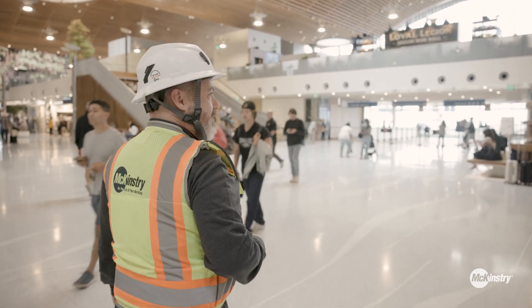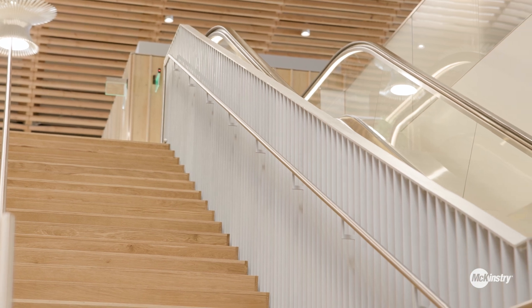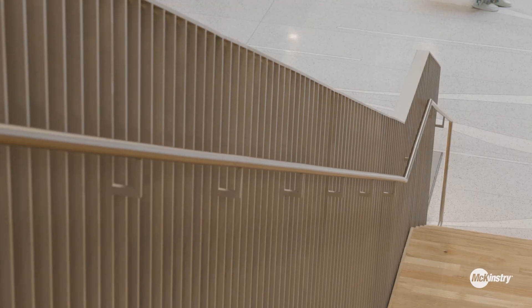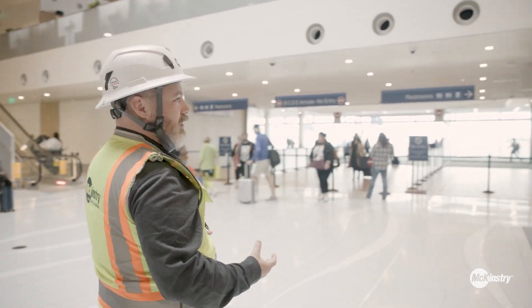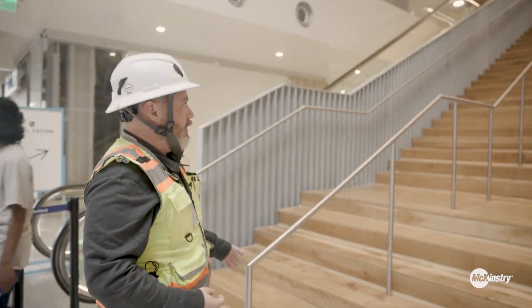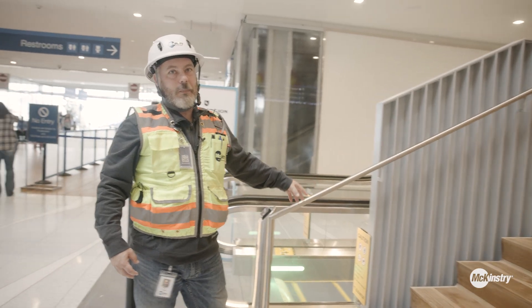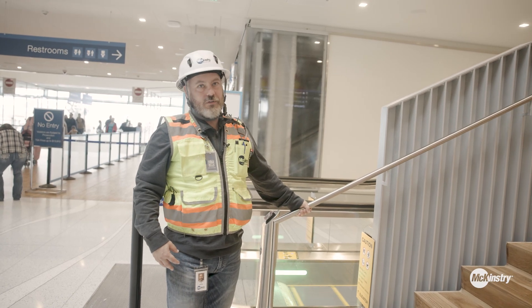Some of the more complicated stuff we ran into was all these handrails. The design team wanted a very clean and seamless look, so we had to engineer this thing to withstand the forces needed but also look as clean as possible. Our Seattle shop fabricated these — each one is fabricated in five separate pieces, brought out to site, welded together, painted on site, and then we welded the guardrail and handrail to it.